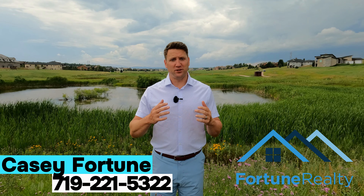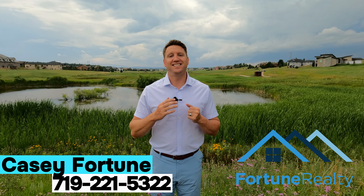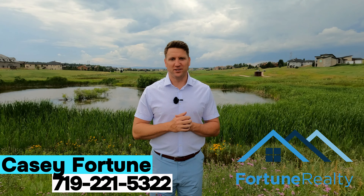If you have any questions about this beautiful luxury subdivision, please feel free to reach out. This is Casey Fortune at Fortune Realty.